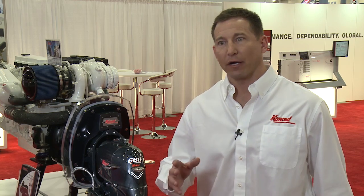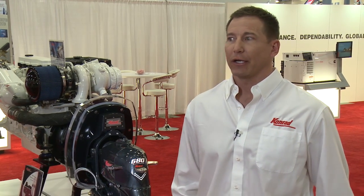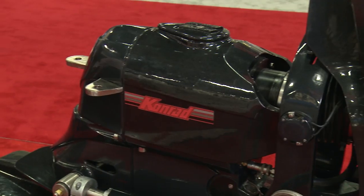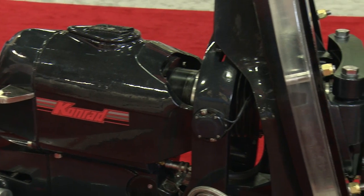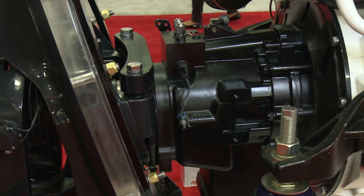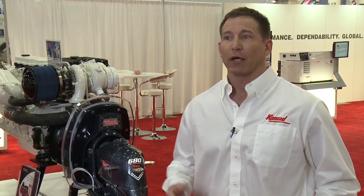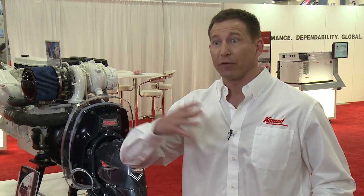The Conrad stern drive is uniquely designed for commercial applications and diesel horsepower and torque — that's what we cater to. Some things that set us apart from our competitors: our cases are twice the thickness of our competitors'. If you go inside the drive and look at the internal components, everything about the drive is beefier and stronger.